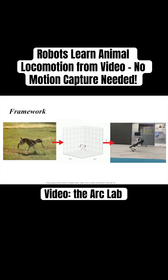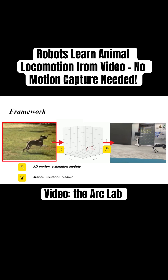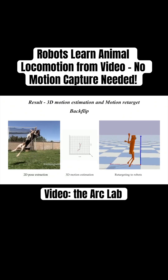Researchers at the ARC lab developed a pipeline that extracts animal kinematics directly from standard video without markers or depth sensors. These motion trajectories are then used to train control policies for robots, enabling behaviors like galloping, leaping, and fast turns.